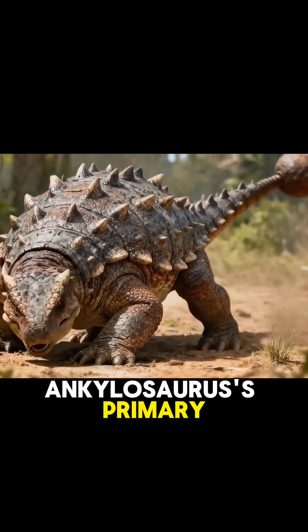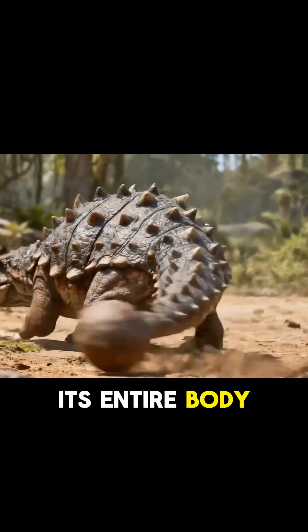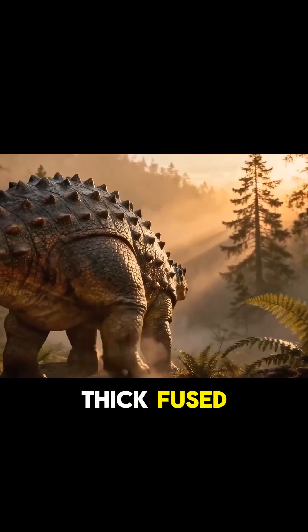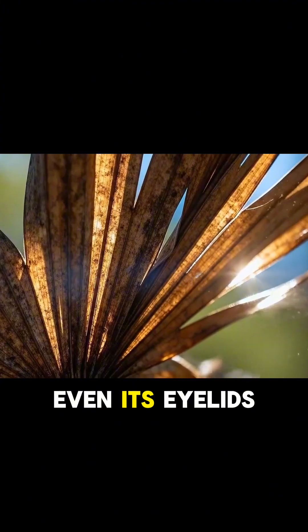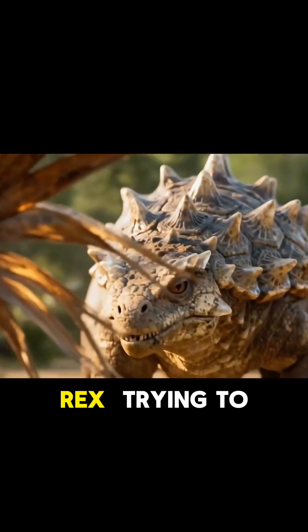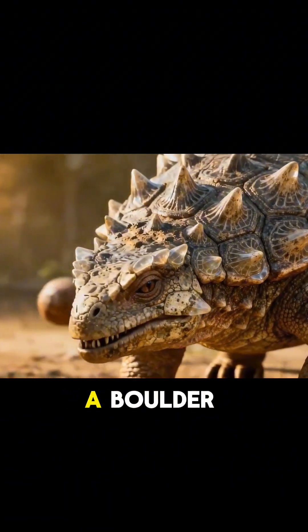Ankylosaurus's primary defense was its passive armor. Its entire body, from its head to its tail, was covered in thick, fused, bony plates called osteoderms, creating a nearly impenetrable shell. Even its eyelids were made of bone. For a T-Rex, trying to bite Ankylosaurus from above would be like trying to eat a boulder.